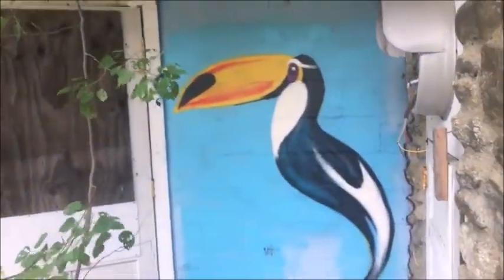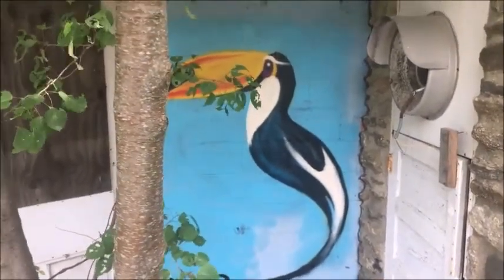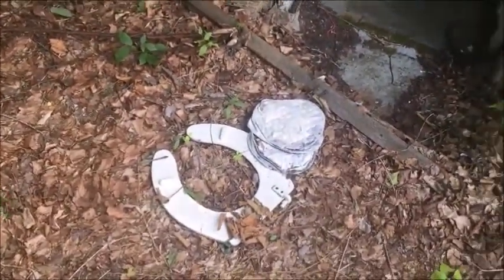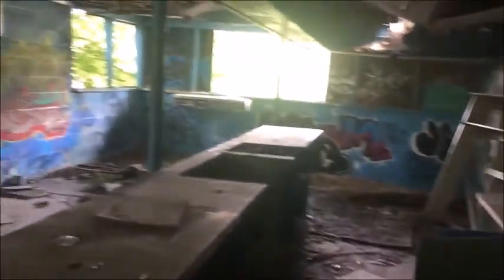Outside the bathrooms we have some interesting art. Is that a pelican? Or a toucan? Where does this little secret door lead? What is this? Oh my god. Wow. It is the concession stand — look at this little door that leads to this big old concession stand.